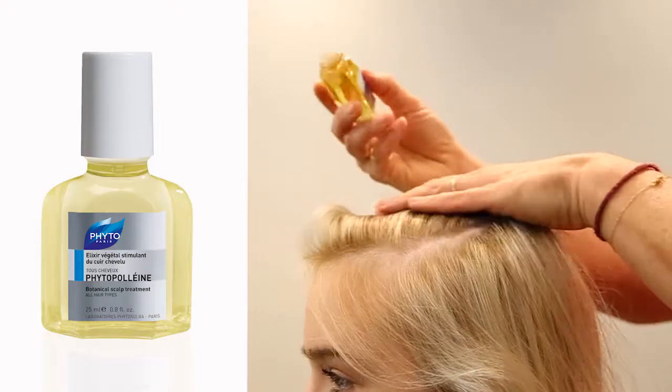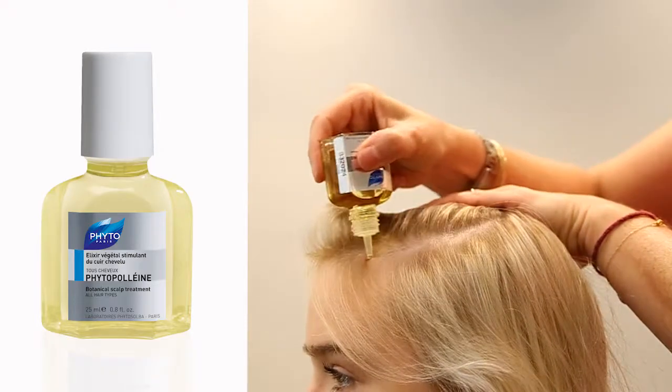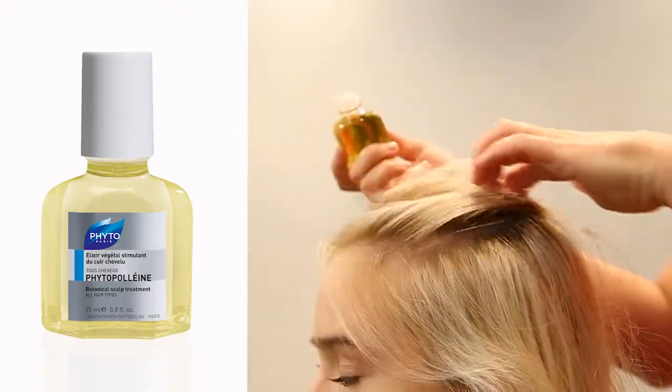What I love about this product is that it's energizing to the hair, as well as anti-aging and plumping to the hair strand. We're going to start with Phytopoline, which is our cornerstone for every routine and regimen — we'll use that on the scalp to remove any buildup.